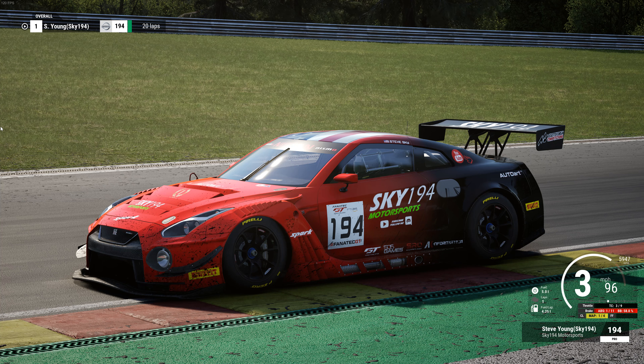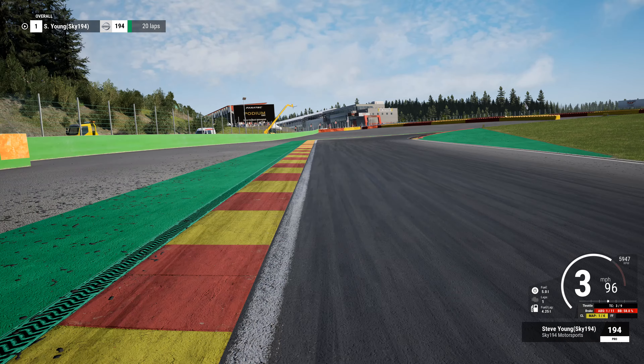Hey everybody, it's Steve with Sky194. I appreciate you taking the time to stop in and check out my video. This is going to be a video about the Nissan GTR here at Spa — one of a few videos coming out. It's going to be a few minutes longer than normal because I want to go over some things specific to the GTR, especially the gears and driving tips. Let's jump behind the car — this is a low fuel run.